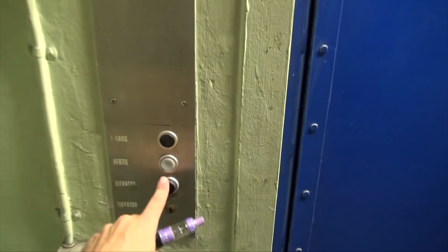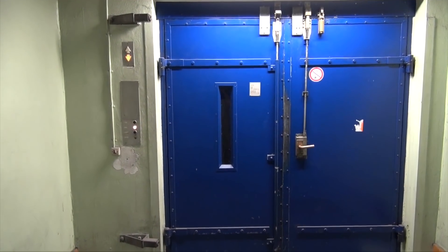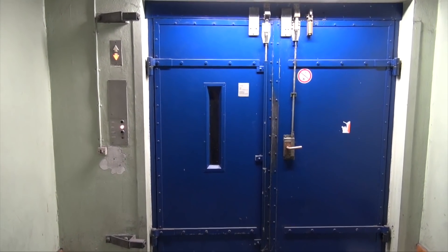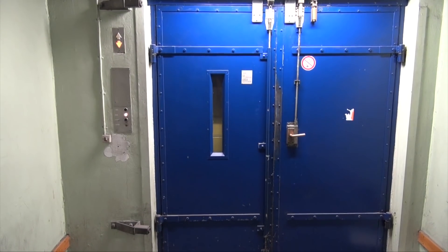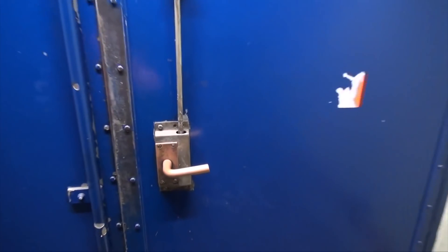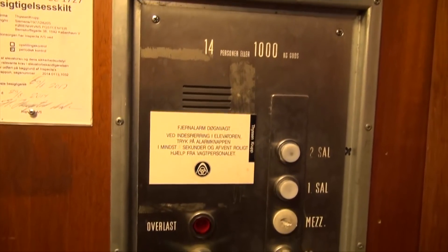Sounds like he got off, so we're going to call the elevator. It's a Siemens — it's a nice elevator too. Shut the door. Look at these fixtures, old Siemens fixtures.